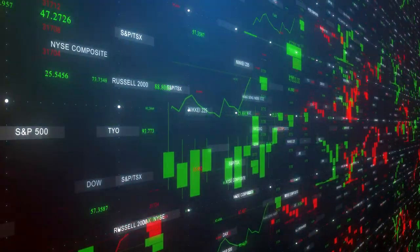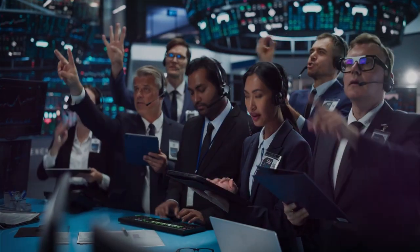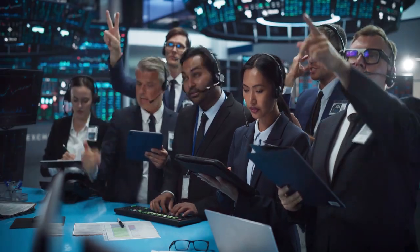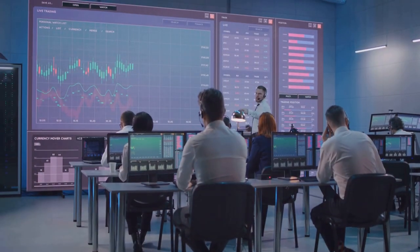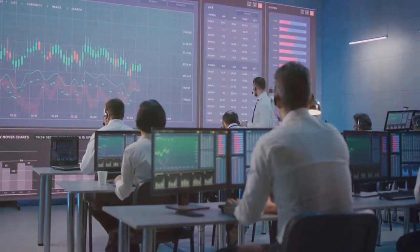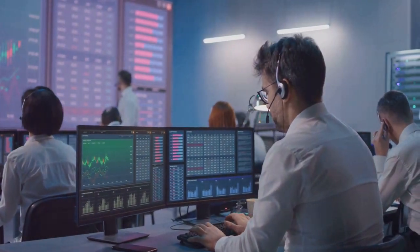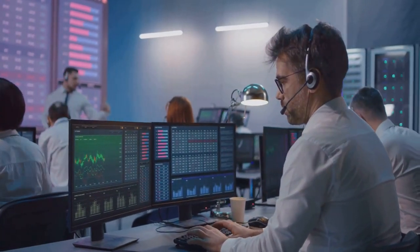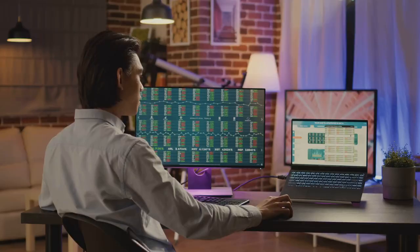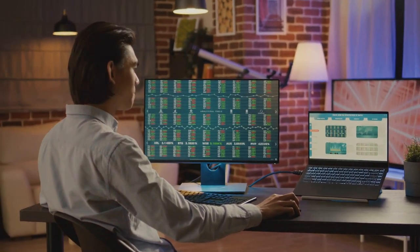To comprehend how 200,000 shares can influence a price, we need to look at trading volume and liquidity. Trading volume refers to the number of shares or contracts traded in a security or an entire market during a given period. It's essentially a measure of how much a specific asset is being traded. Liquidity, on the other hand, refers to the degree to which an asset can be quickly bought or sold in the market without affecting the asset's price.